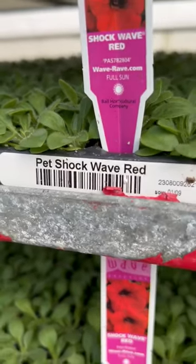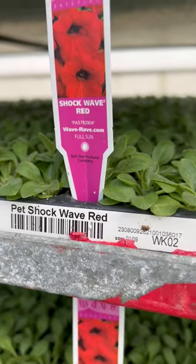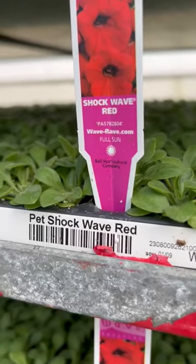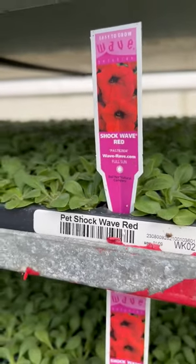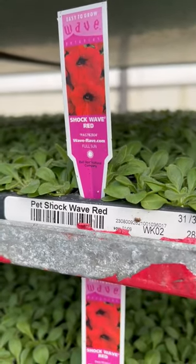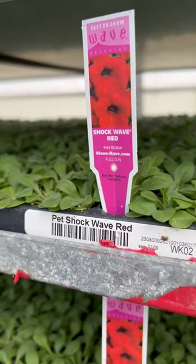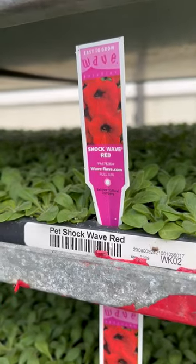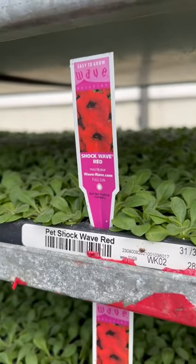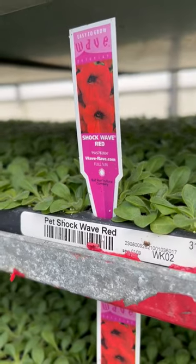We have a red, white and blue petunia mix — the shockwaves, which are just great plants. They are so easy to grow, they don't require any deadheading or cleaning, they branch really nice, and they kind of spread along the ground like a carpet. Wave petunias are amazing petunias.